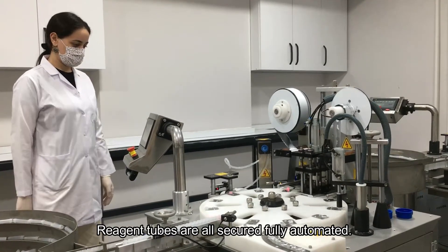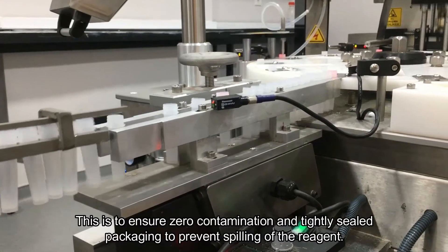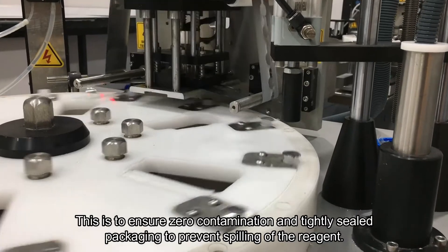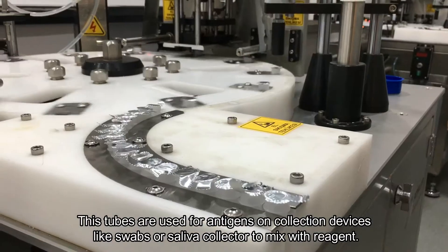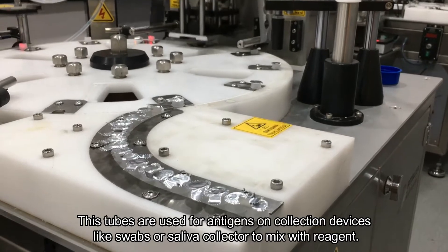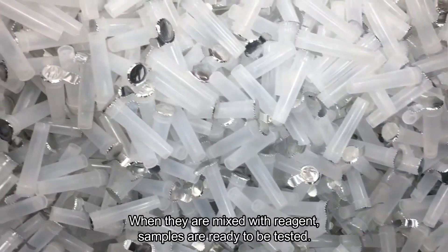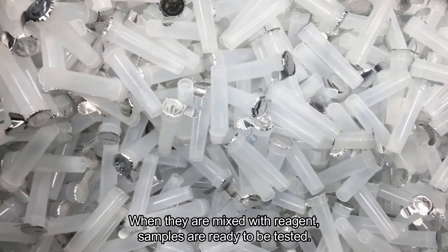Reagent tubes are all secured in a fully automated process. This ensures zero contamination and tightly sealed packaging to prevent spilling of the reagent. These tubes are used for antigen collection devices like swabs or saliva collectors to mix with the reagent. When they are mixed with the reagent, samples are ready to be tested.